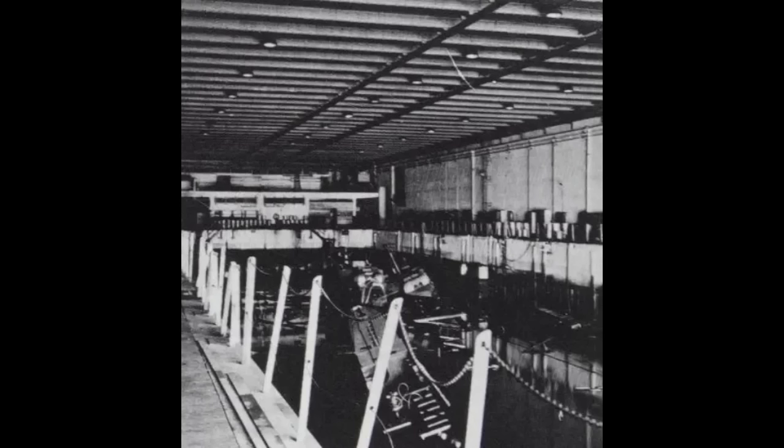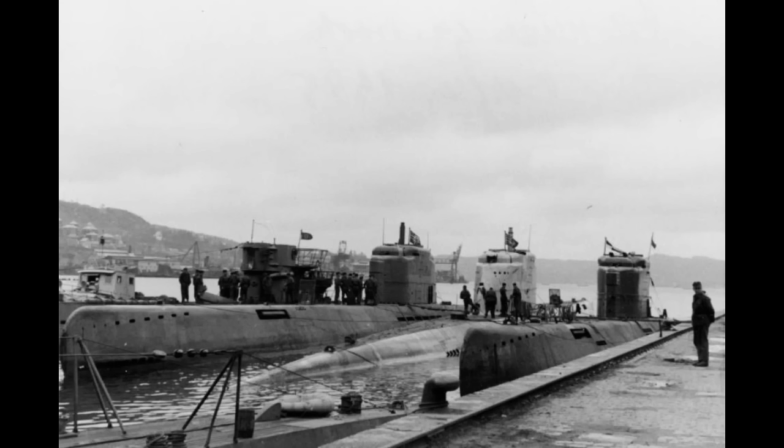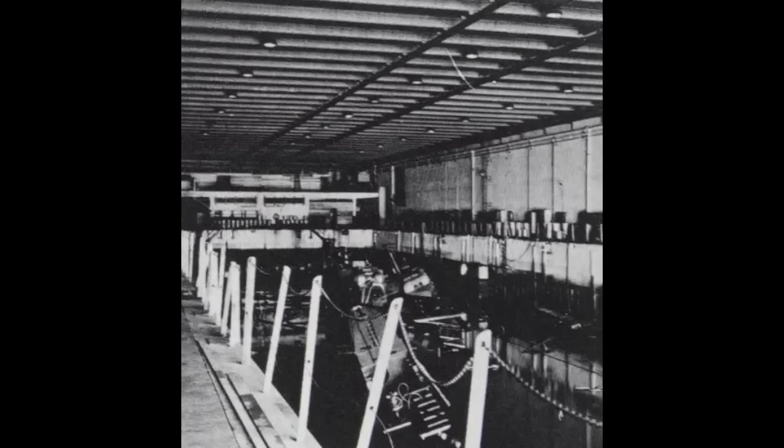None of them saw any active combat service, with all three boats used for training. Not an uncommon fate for Type 21s, as they entered the war far too late to have any material impact on it. U-3506 was commissioned on October 16th, 1944; U-2505 was commissioned on November 7th of 1944; and U-3004 was commissioned on August 30th of 1944. As they were used for training patrols, these boats were kept close to home — that's how they ended up in Elba 2 as the war drew to a close.